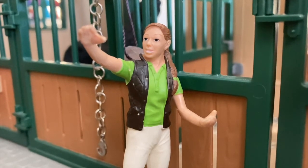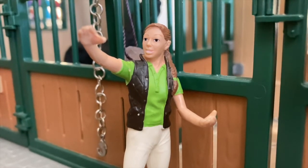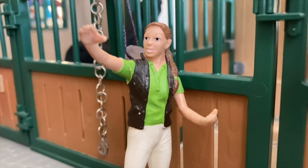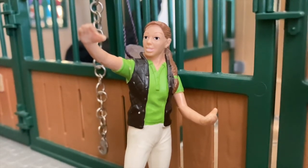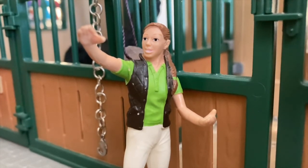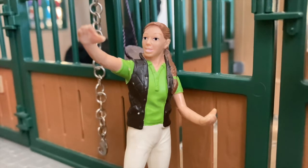Hey guys, welcome back! It's Megan here and today we are going to be doing a little barn vlog because I thought this would be a fun little video to do. So first things first, I'm going to go over everything that I need to do today.